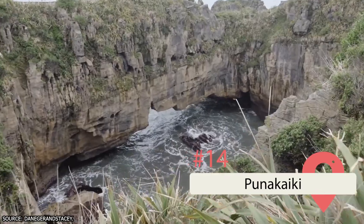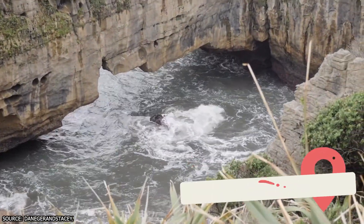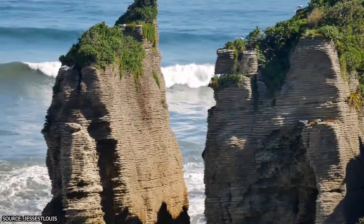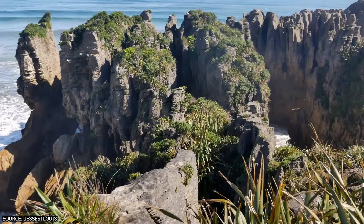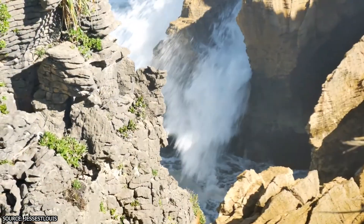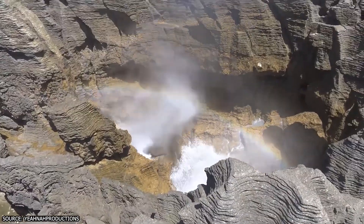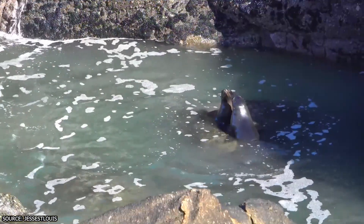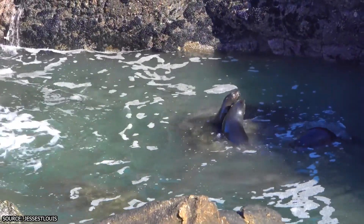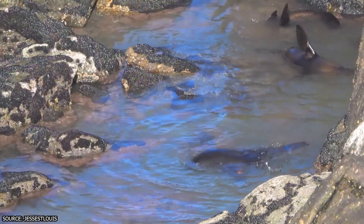Punakaiki. If you're into geology, plan a stop at Punakaiki on the South Island's wild, rugged west coast. Many people head here for the Pancake Rocks, where layers of ancient limestone slowly formed over millennia to create enormous rock towers somewhat resembling stacks of American pancakes. On the windiest days, there's also a dramatic blowhole to admire. The Pancake Rocks are located inside the Paparoa National Park, so take some time to tackle the trails or take a dip in the Pororari River or Truman Beach.